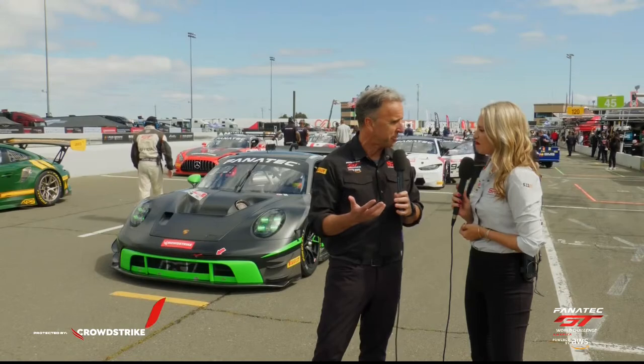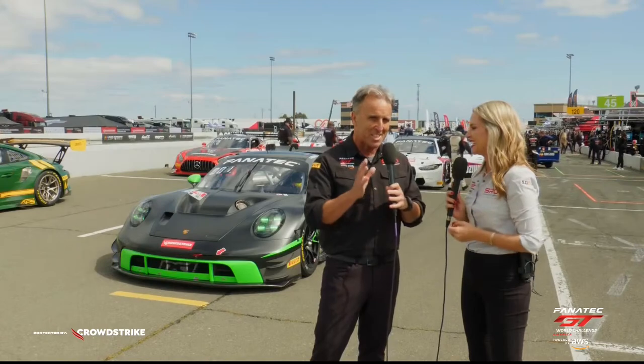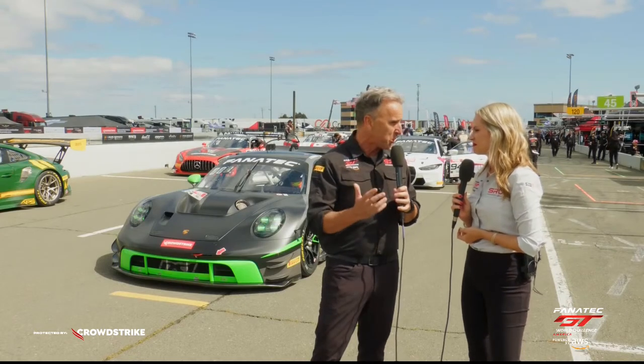Coming into any new season, it's very exciting — so many unknowns. How have the new cars performed, the Porsche and the Ferrari? New driver lineups. What a surprise in qualifying this morning — two guys on their Fanatec GT debut sitting on the front row. Eric Filgaris really put in a tremendous lap. There was an abbreviated session, and he had the poise to sit back, nail a lap right at the death, and put in a great performance to start from pole position.